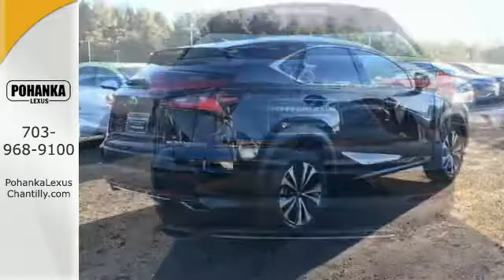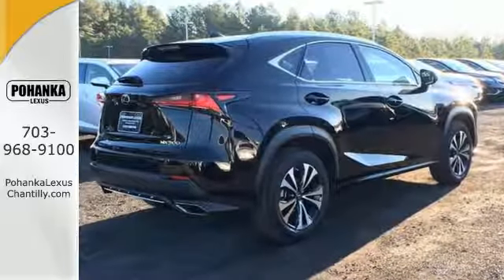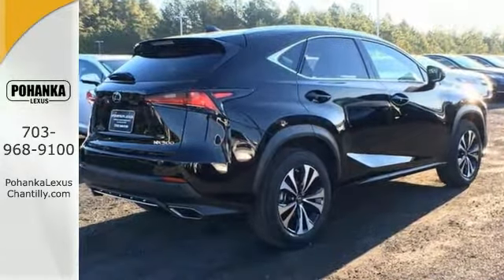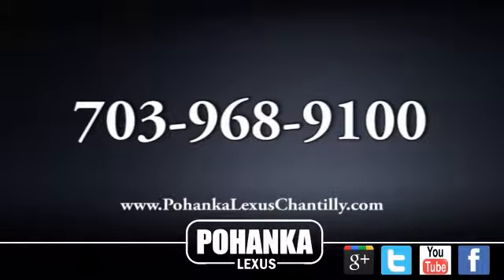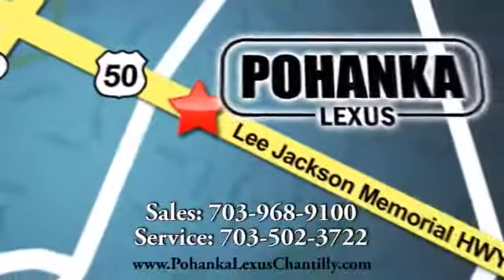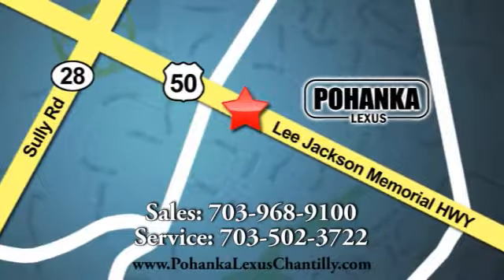You have one track of Lexus. Call us now for more information on this vehicle or visit today. We're conveniently located at 13909 Lee Jackson Memorial Highway in Chantilly.